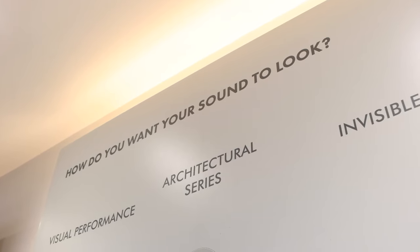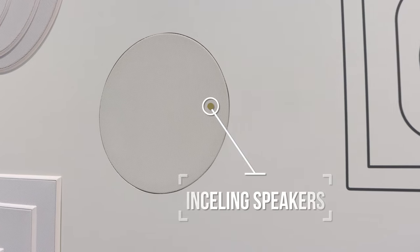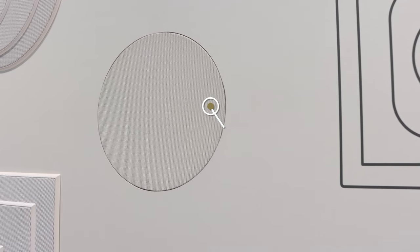One of the brands that we deal with has this strap line: how do you want your audio to look? Be that an architectural speaker that would be the same size as a downlight, or a plastering speaker so it's totally invisible, or the more traditional six-inch or eight-inch round speaker to go in the ceiling or in the wall.